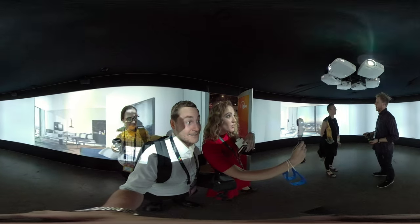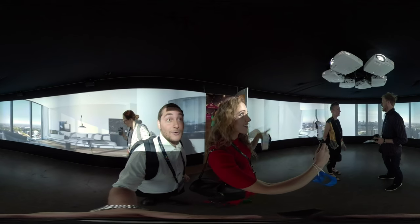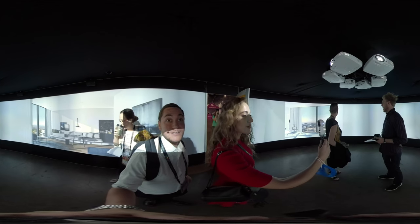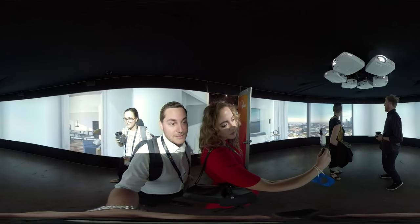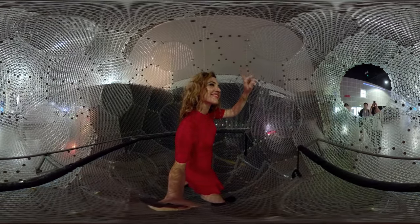Right now we're in a projection. If you look above you, you can see — what is that? Six projectors. And so this is a way to have a shared 360 experience. How cute is that? It's really cute. So you and your friends can hang out. Alright, I'm gonna go with this dog.